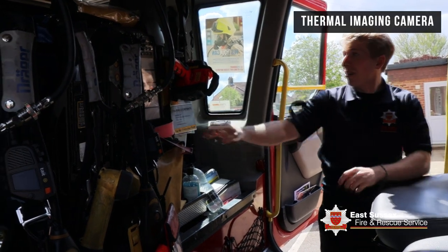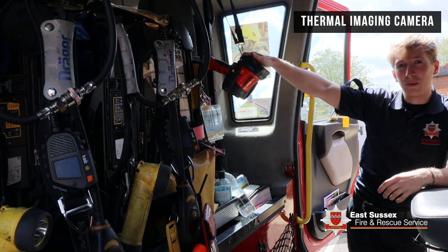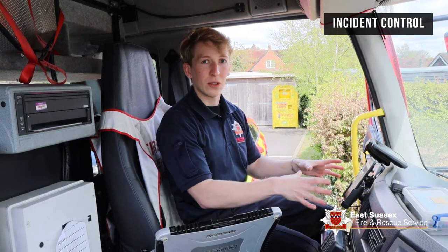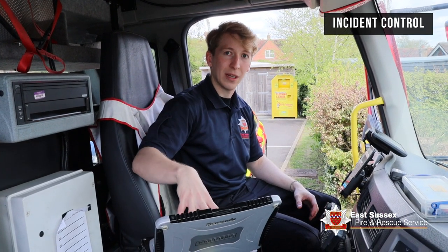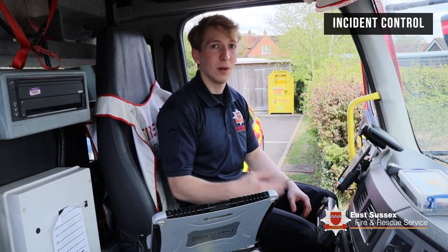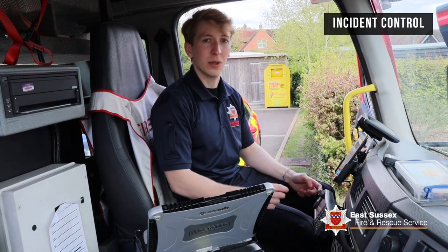And this is linked to that. This is a thermal imaging camera for showing us where the fire is, or where you are, when we can't see in all visibility conditions. And this is where the incident gets controlled from and where the driver sits. On the way to an incident, we have access through this computer here which tells us everything we need to know, and over here we can contact our main control people who will tell us anything extra, or we can contact them to give them updates on what we're doing.